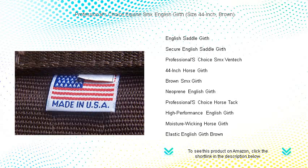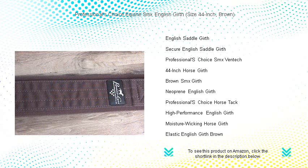The neoprene lining molds to the horse, allowing for maximum flexibility and movement, making it the perfect choice for horses of all disciplines.